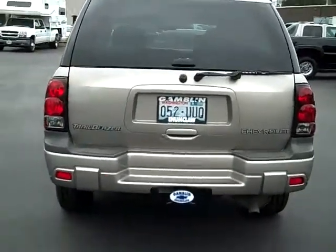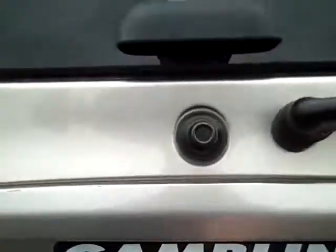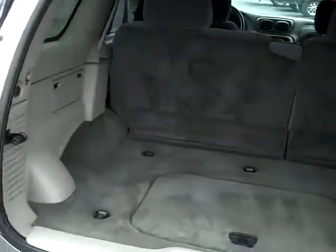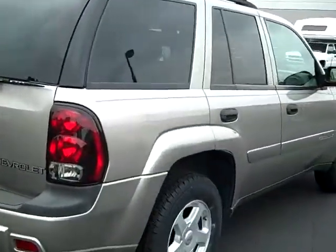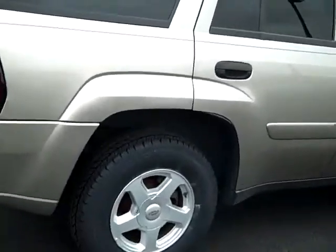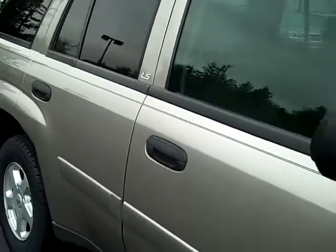It's gone through a full 117-point inspection by our award-winning service department. Got the tow package right there. Got plenty of cargo room. Good looking vehicle in and out. No major stains or tears in the interior. Got brand new tires on this thing that we put on here in our shop — you can even see the little tread still on those things. Got a little ding right there, but no big issues on this vehicle.